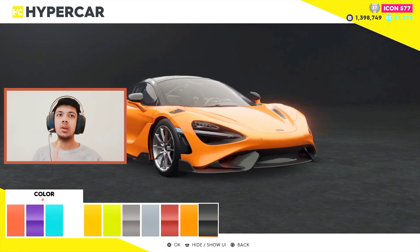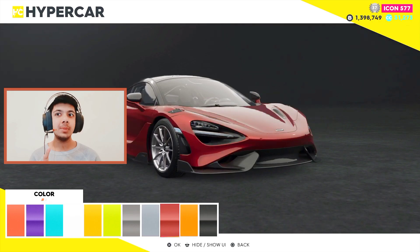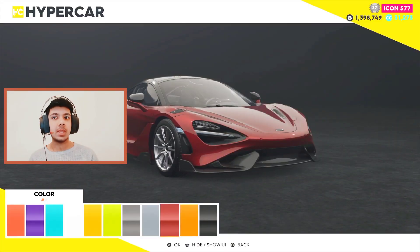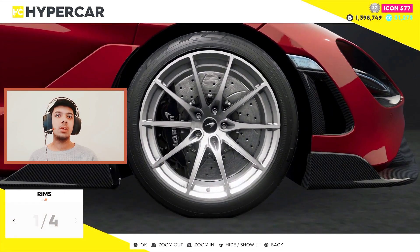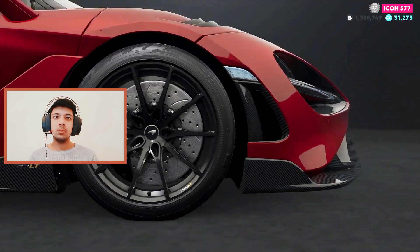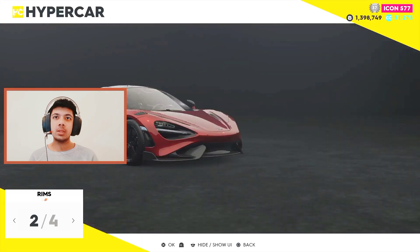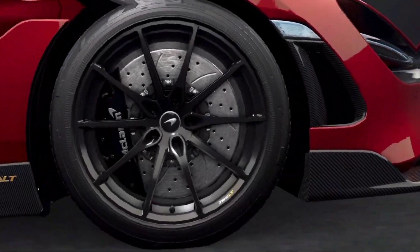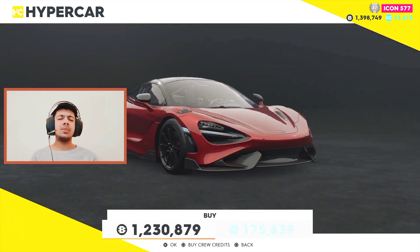I think the color that looks the most mean to me is this. Let's go for the red, and if I want to change I'm going to change it later. So do I want to go with the glossy wheels or do I want to go with the matte wheels? I'm going to go for the glossy ones. Yeah, 1.2 million dollars.